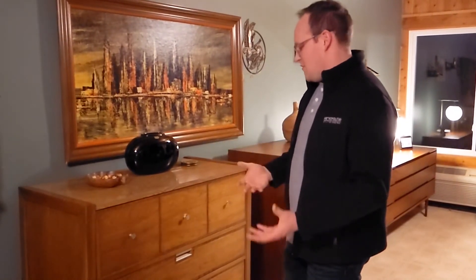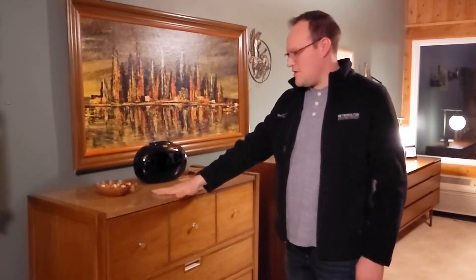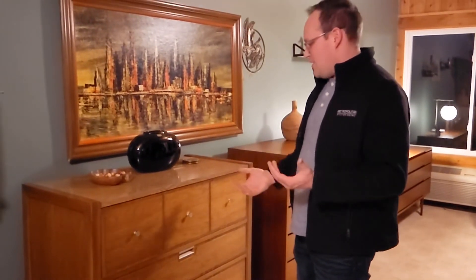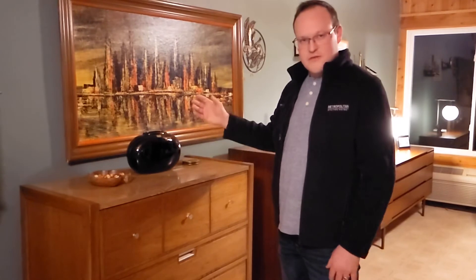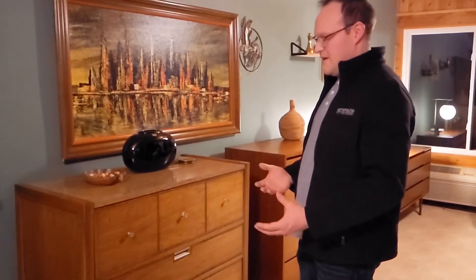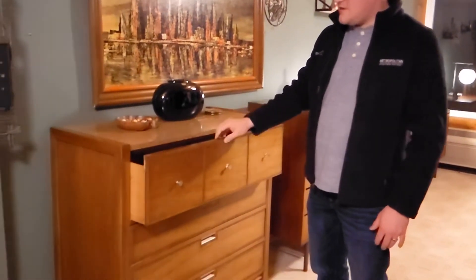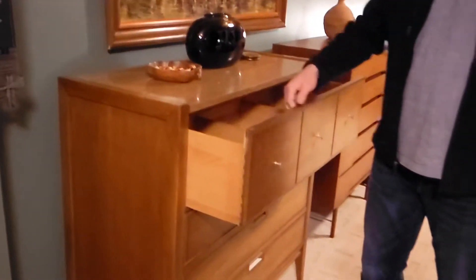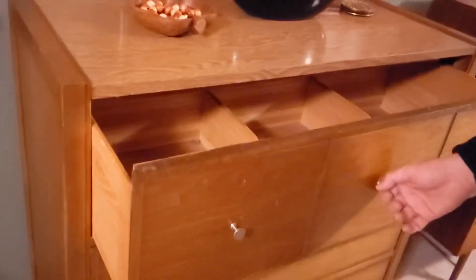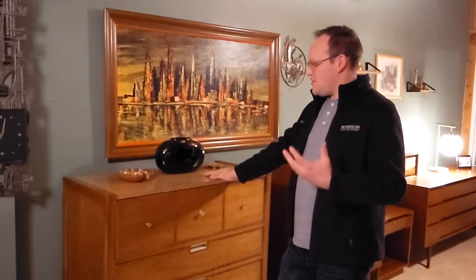Does a Formica top necessarily make a piece worth less money? Not necessarily — it just depends on what you're looking for. Do you want a carefree surface you can wipe with a damp cloth that needs no maintenance? Then Formica tops are for you. If you want to use this in a child's bedroom, you can set glasses of water on here all day and it will do nothing to the top. Basic Witz is a high-end brand — you still have solid wood drawers with plenty of blocking, real wood panels, and real wood dividers. It doesn't make these pieces any lower end just because they have a Formica top.